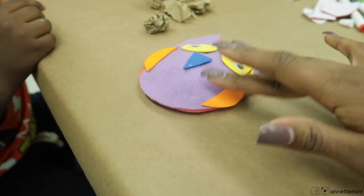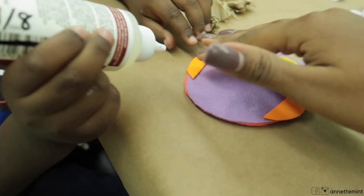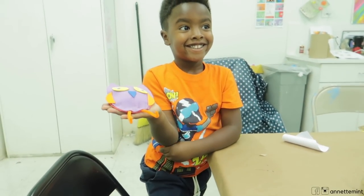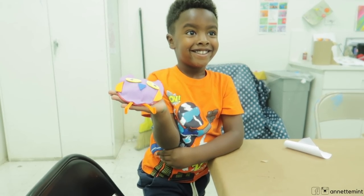Glue the lines. Hold it up for mama — it looks so good, awesome!